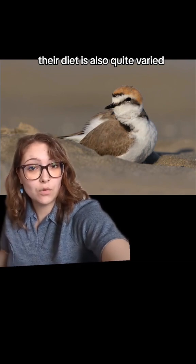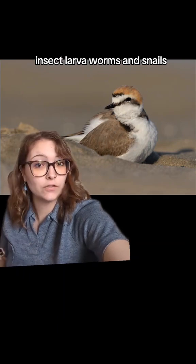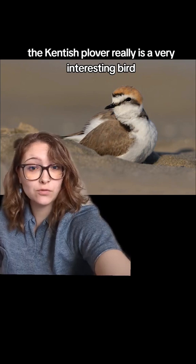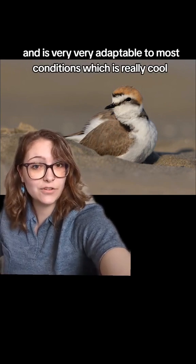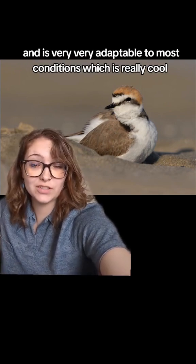Their diet is also quite varied, largely invertebrates such as insects, insect larvae, worms, and snails. So in addition to being quite cute, the Kentish plover really is a very interesting bird with very good survival tactics and is very adaptable to most conditions, which is really cool.